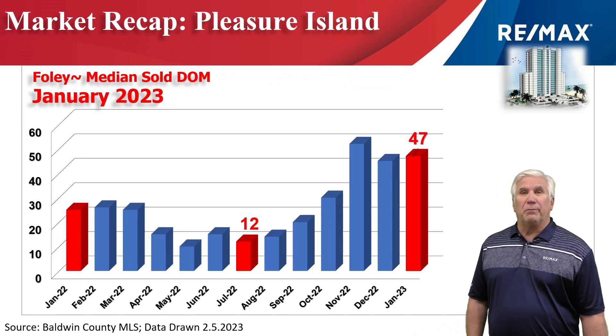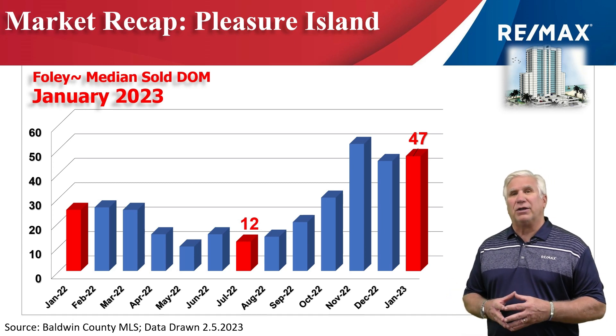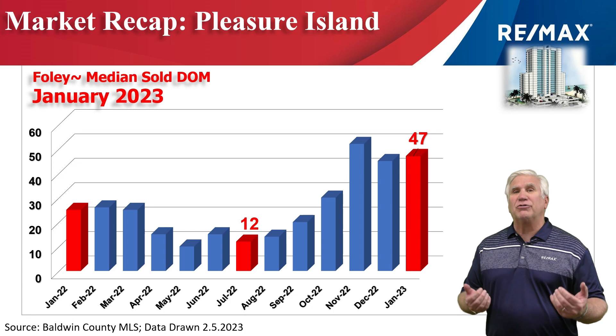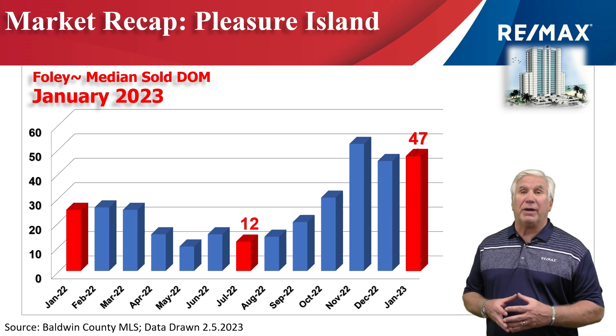This chart shows the median days on the market, meaning how long it takes to go from active on the market to be marked pending. That number stood at 47 days, almost four times what it was just six months ago. That just means that things are staying on the market a little longer and buyers have greater opportunities to look around before they make a decision.